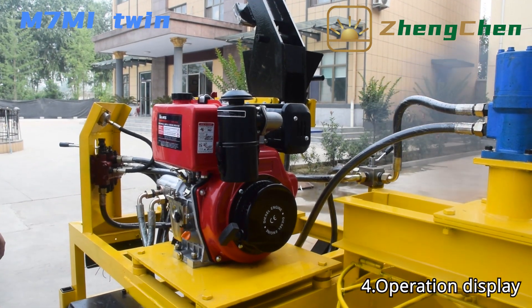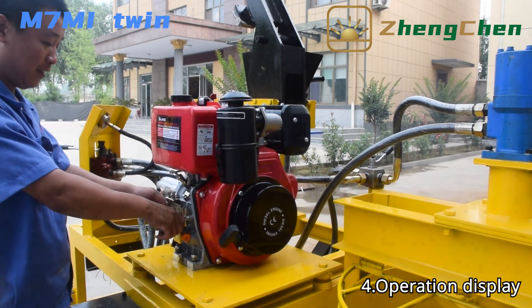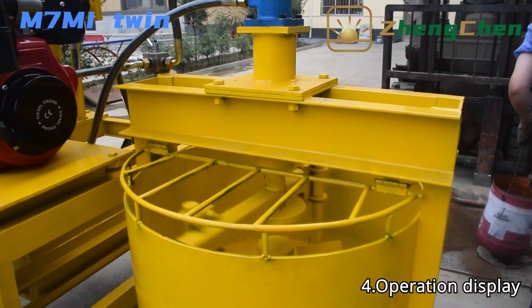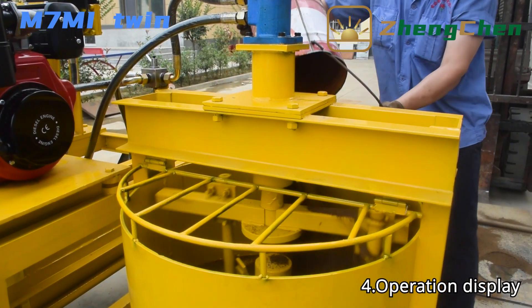Let us see how to operate the machine. First, we need to start the engine. There is a mixer equipped with the machine, which is convenient for mixing the raw material.